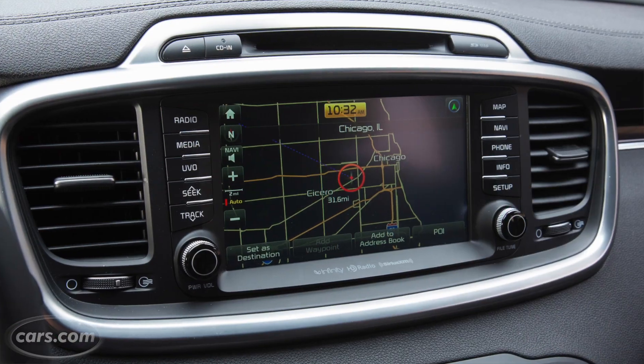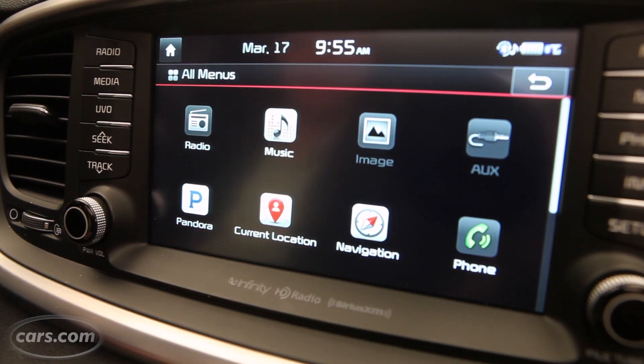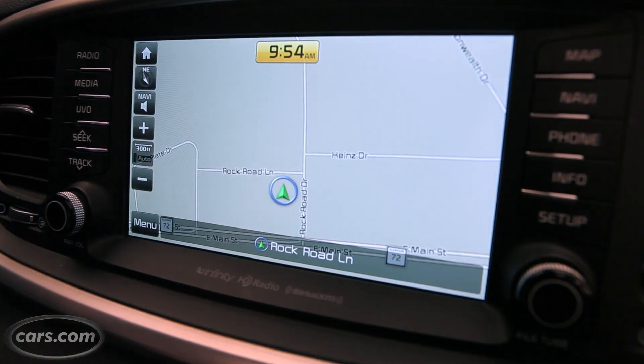Our car has a navigation system. Editors found it very easy to connect their Bluetooth and work the Pandora interface. A nifty feature when navigating: there's a cancel route button right on the screen — you don't have to hunt it down in a submenu.